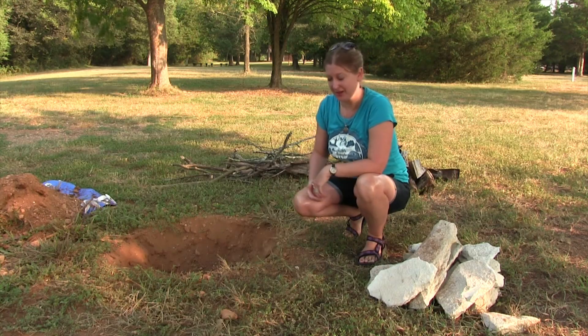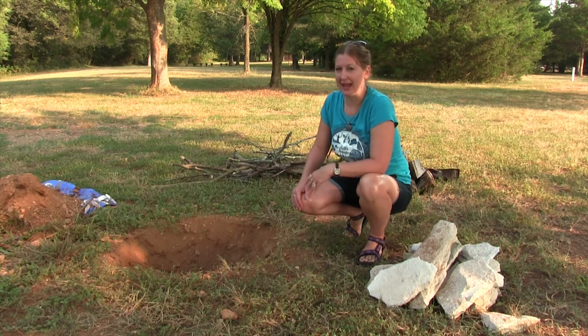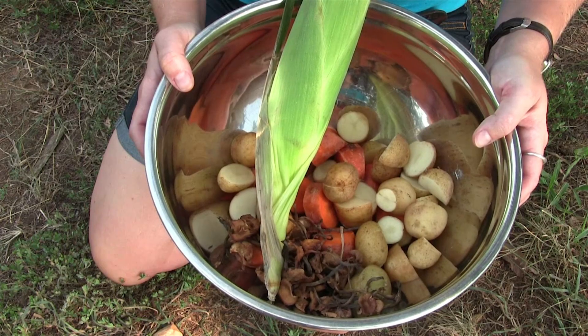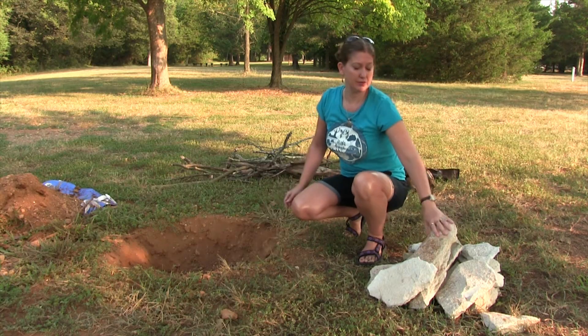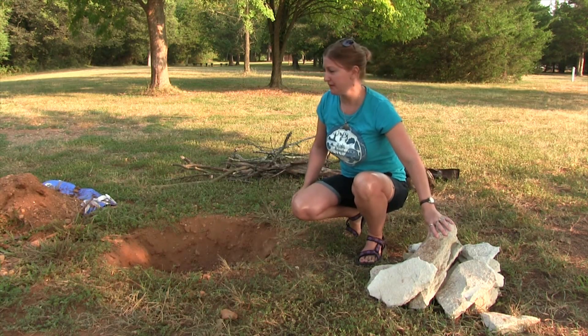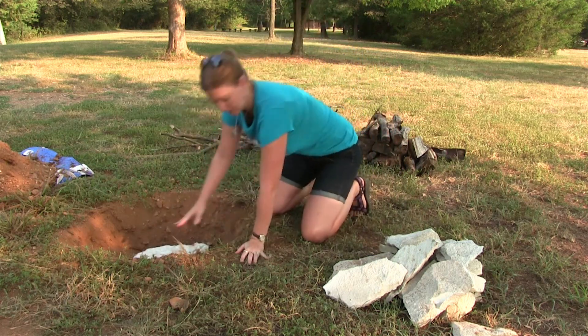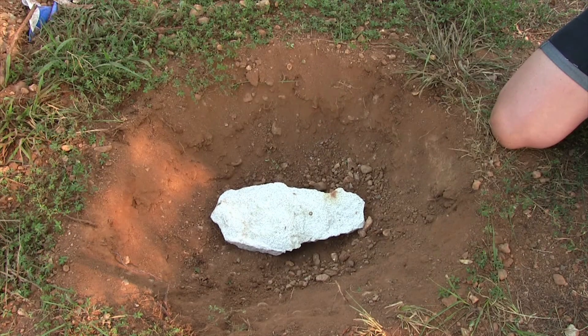We've got ourselves a decent sized hole here. Obviously it has to be larger than what we're going to be cooking, and that is catfish. We are going to cook some corn on the cob, some potatoes, and some carrots. We're going to line the pit with these stones right here, then start the fire, and once that's nice and hot we'll scrape the coals off, put the food in, and cover it up with the dirt.